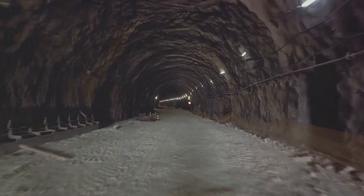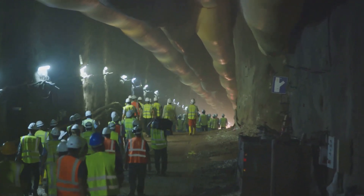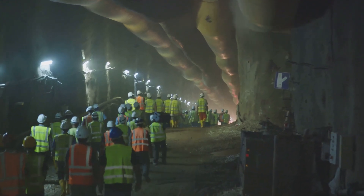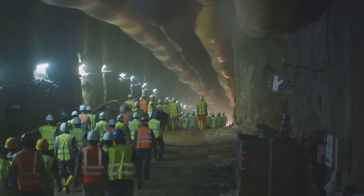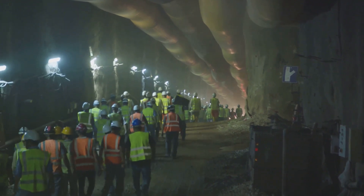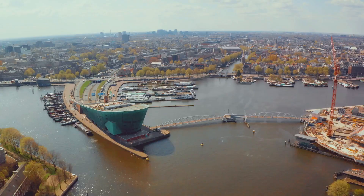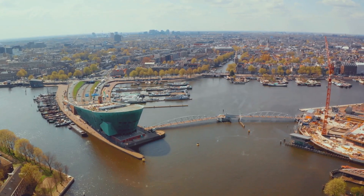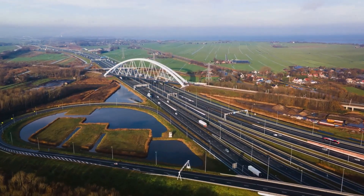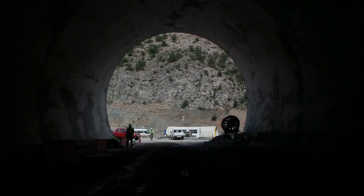Enter the Oosterweel Link Project, affectionately known as Belgium's Project of the Century. Initiated in the mid-1990s and currently overseen by Lantus on behalf of the Flemish government, this initiative transcends a mundane ring road, delving into innovative tunnel construction methods. The city's unique geography poses formidable challenges, requiring the overcoming of a river and the Albert Canal.